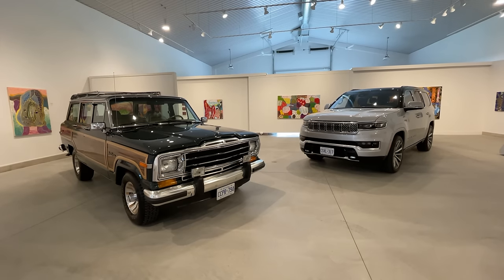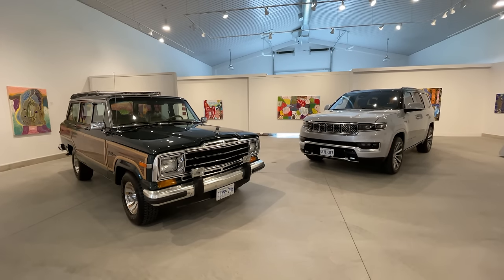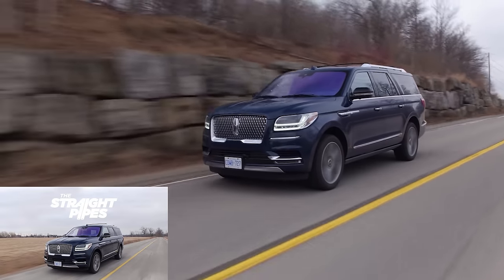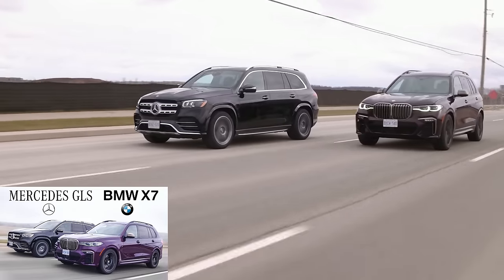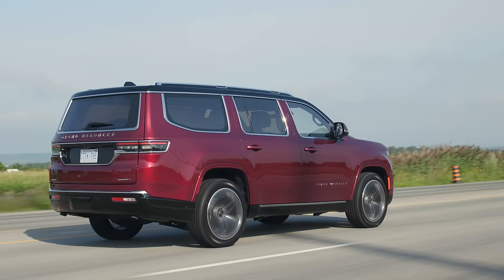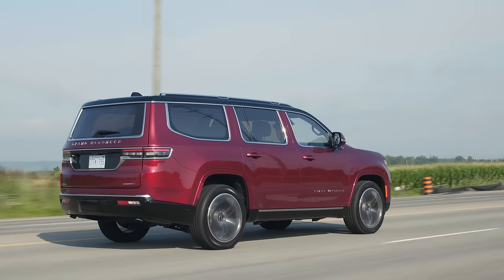So this is an all-new SUV bringing back a throwback name from Jeep. The main competitors for the Grand Wagoneer would be the Cadillac Escalade and the Lincoln Navigator, and also the BMW X7 and the Mercedes GLS — so this is quite luxurious. The starting price in US dollars is $88,995.